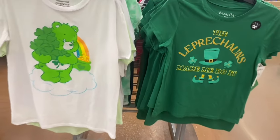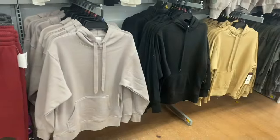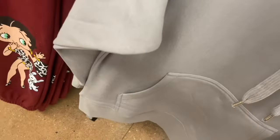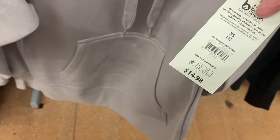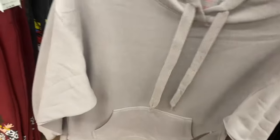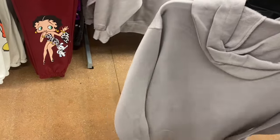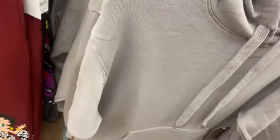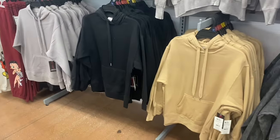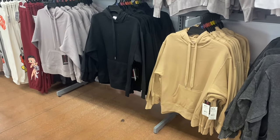I didn't get the Care Bears one — that one's so cute! Oh, they have new hoodies! I showed zip hoodies last video and now they have an Oversized Tunic Hoodie for $14.88 — a little longer than a regular hoodie. I always loved tunic hoodies. You can get it in a gorgeous color, black, or another option.